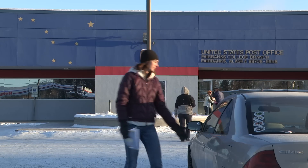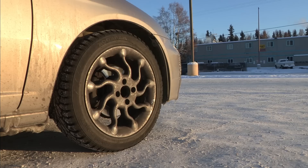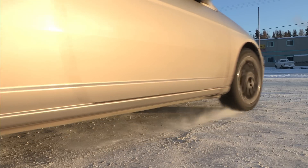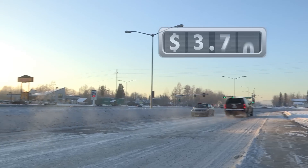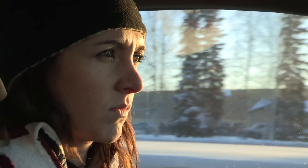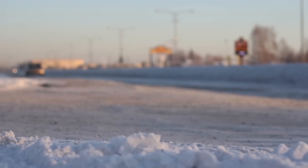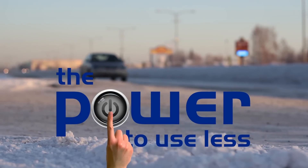Esther just got her electric bill, and she's not happy about it. There are two reasons her bill is high. First, the cost of oil has risen, taking her electric bill along for the ride. And second, Esther is wasting lots of electricity and she doesn't even realize it. Esther has no power over the price of energy, but she does have the power to use less.